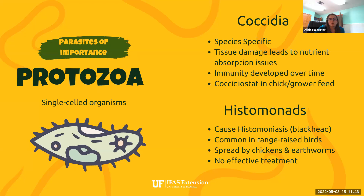Protozoa are different from worms — these are single-celled organisms, not technically worms. There are two of major importance. Coccidia is one. If you have chickens, turkeys, or even waterfowl, you've likely heard of coccidia. Luckily, this is a species-specific protozoa and only affects that certain species. There are about nine species of coccidia that can affect chickens and about seven for turkeys, but they're not cross-contaminating — the coccidia that affect chickens don't affect turkeys, and vice versa.